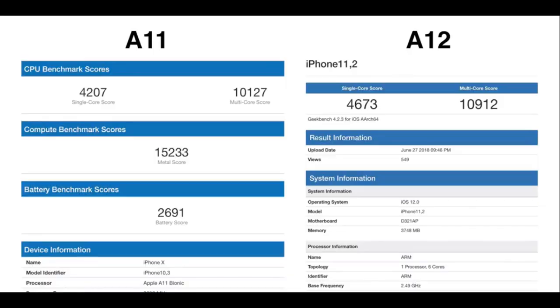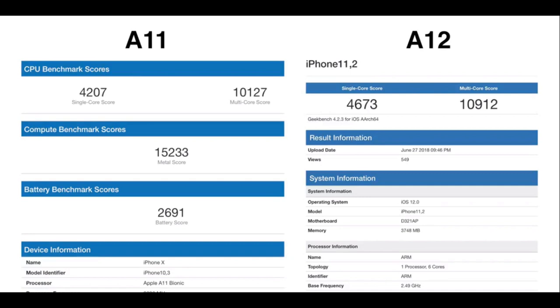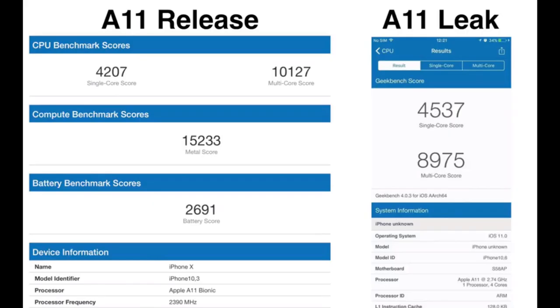As far as Geekbench score is concerned, the Apple A12 processor is nearly about 11,000, which is 10% more as compared to the A11 processor. There is a huge difference between the Geekbench score of Apple iPhone X 2017 leaked information and the actual Geekbench score of the iPhone X.